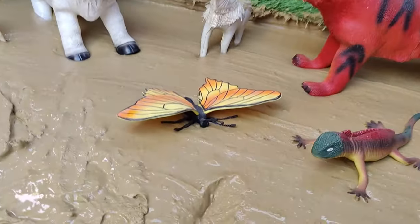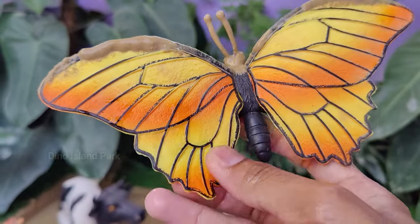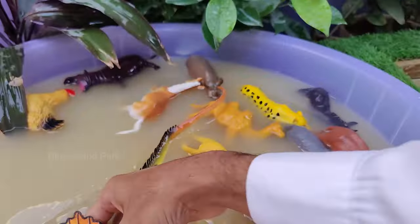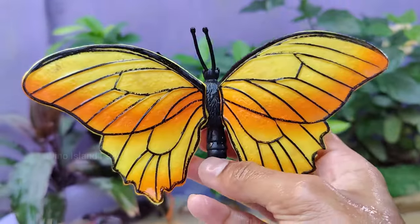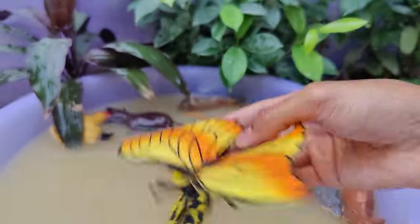Admiring the delicate dance of butterflies. Butterflies come in various sizes. Their wingspan can range from as small as half an inch to as large as 12 inches, depending on the species. Some butterfly species, like the monarch butterfly, are known for their long-distance migration and travel thousands of miles between North America and Mexico.